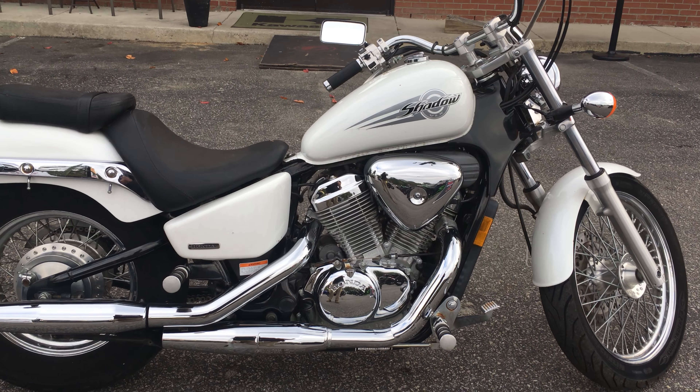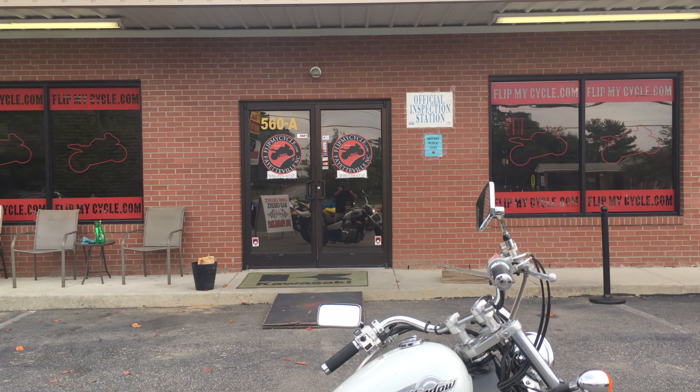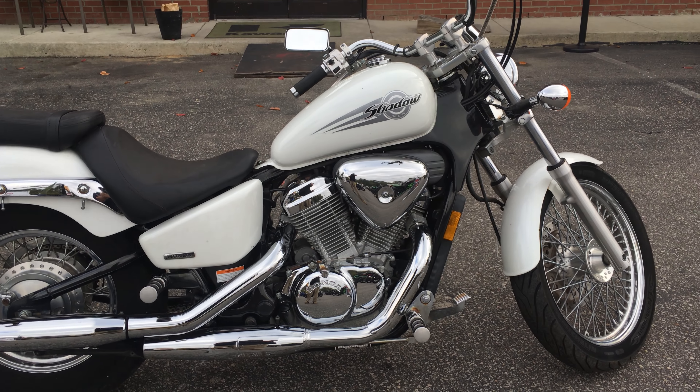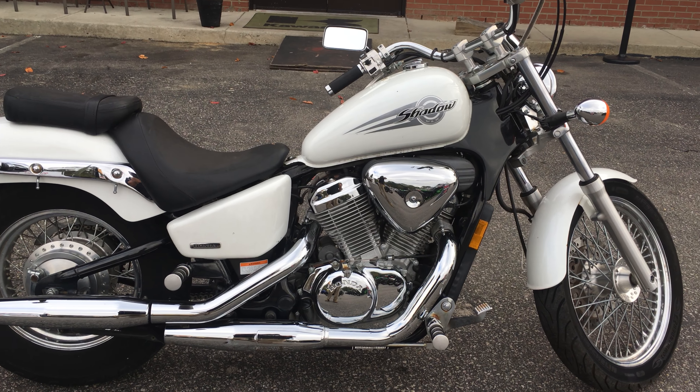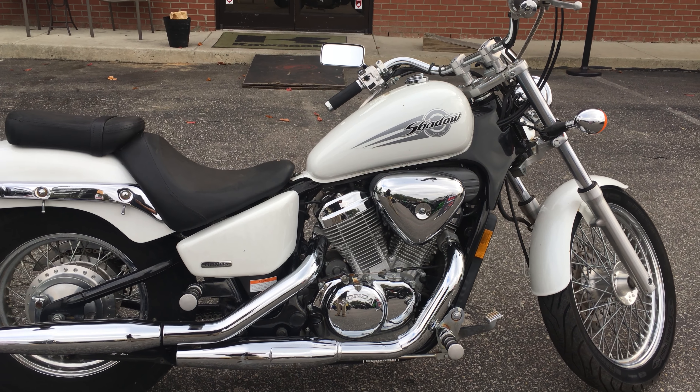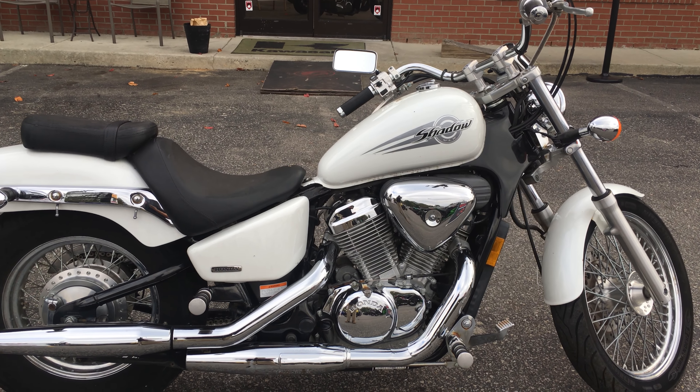Check out FlipMyCycle.com and give us a call 7 days a week at 910-779-0737. We'll be happy to help you out with any questions you might have about this or any other bike that you see. So give us a call. Thank you.